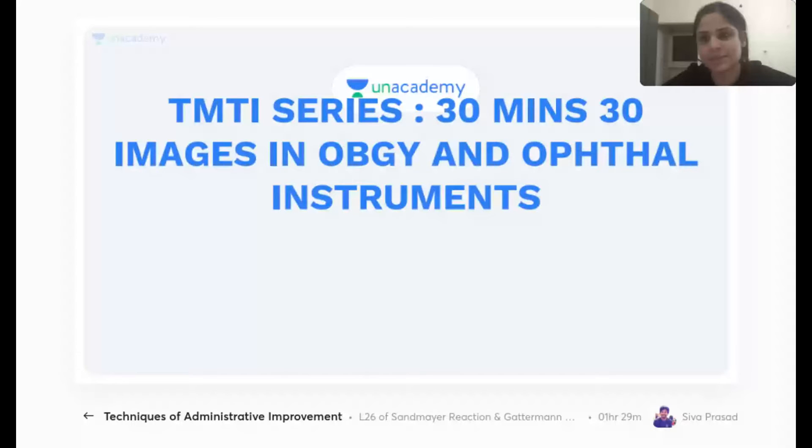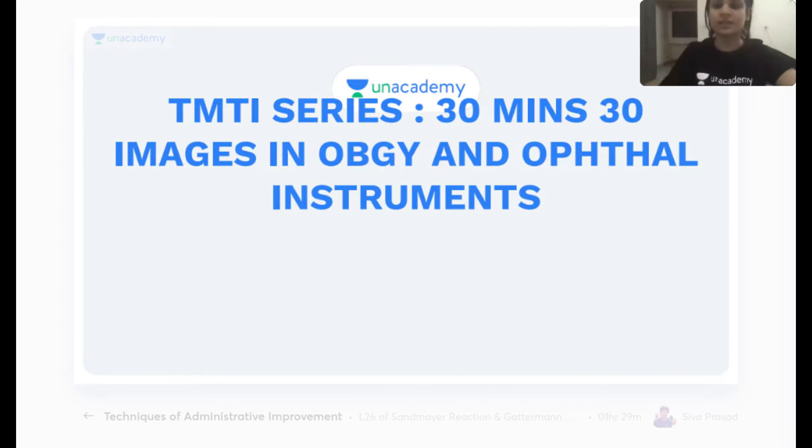Welcome everyone to the session on the TMTI series — 30 images in OBGY. My name is Dr. Jhanvi and I'm an Unacademy educator in anesthesia. We've been running this series every day. I plan to continue the TMTI series into next month. Please let me know if you want any topics covered; a lot of you are asking for microbiology and pathology, so we'll start moving towards second-year subjects.